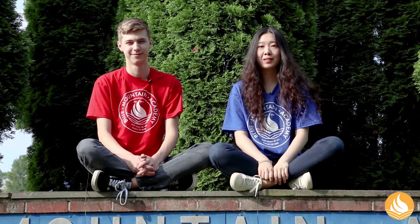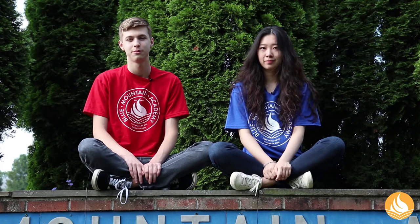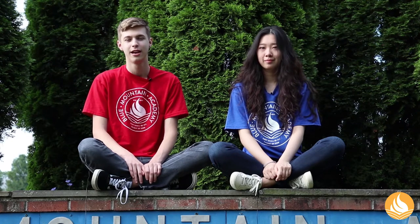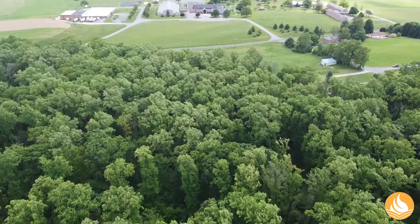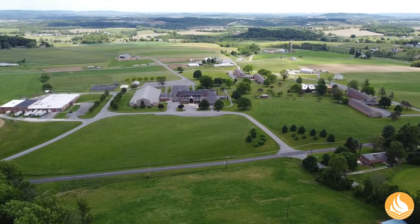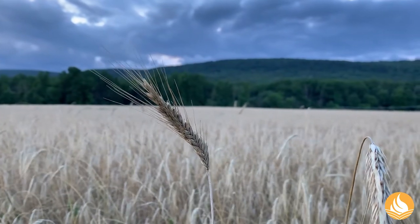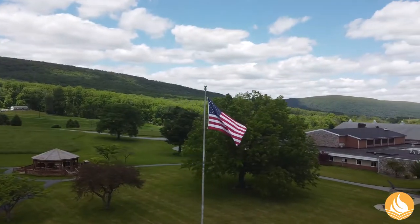Welcome to our virtual tour of Blue Mountain Academy, a center for true education for students around the world. Nestled amid the Blue Mountains, our campus is tucked into the beautiful Pennsylvania countryside, a peaceful escape from the bustling shopping centers and busy highways just around the corner. The fresh air and rolling hills are not only beautiful, but are also rejuvenating physically and emotionally for our students.